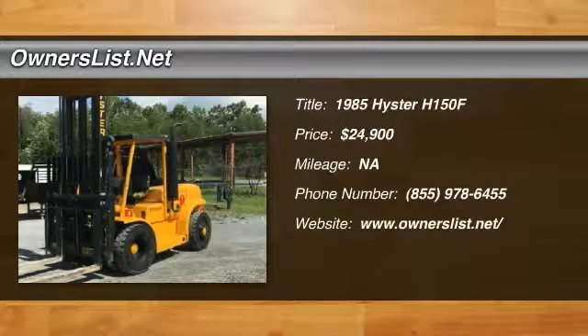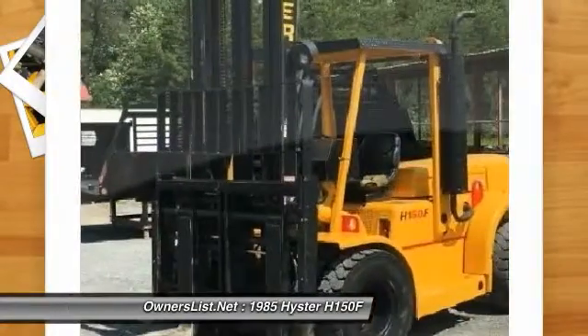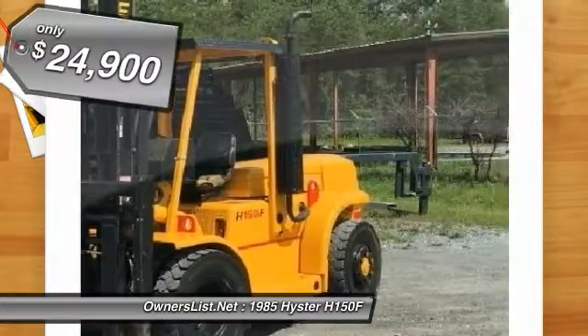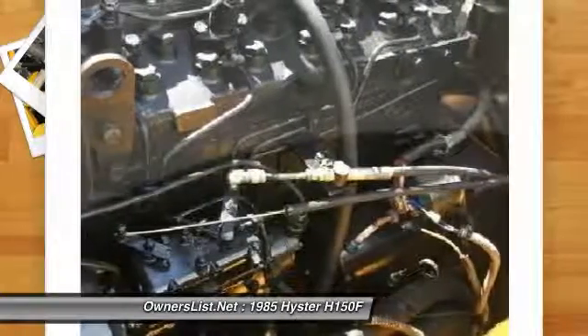1985 H-150F for sale, Cherry Log, Georgia. 1985 H-150F Forklift. This forklift has a 15,000 pounds lifting capacity with double mast height of 21 feet 6 inches, with 8-foot forks and hydraulic side shift.